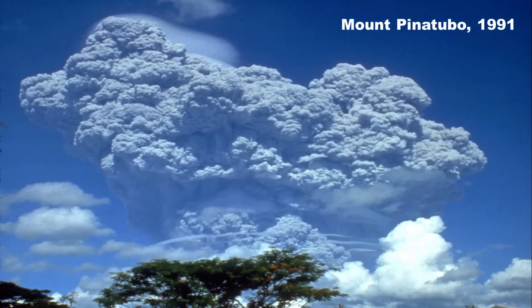In effect, sulfur cools the planet. A notable example is the 1991 volcanic eruption of Mount Pinatubo, which released sulfur dioxide gas into the atmosphere, and this caused the average global temperature to decrease approximately 0.4 degrees Celsius for several months.